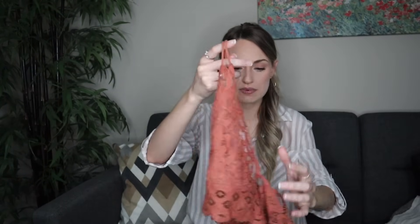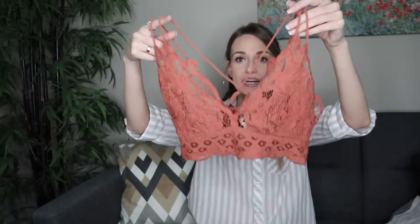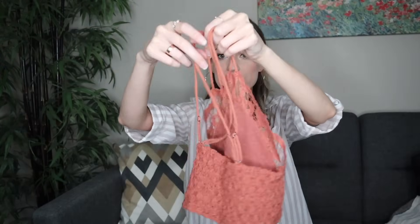The last bra is actually a bralette by Free People. This one is in a really nice rust color and it is a size medium.